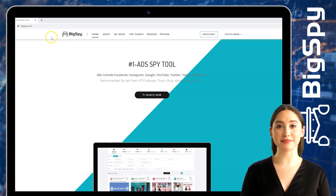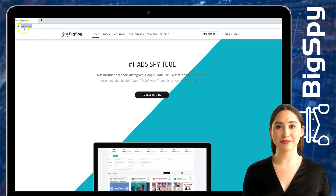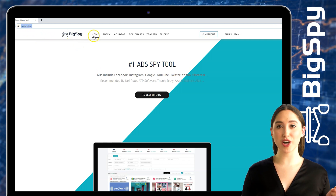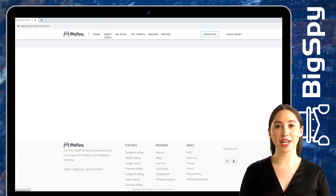Now let's begin. Just go to the website www.bixby.com. As you can see, it will show you the homepage first. You need to click 'Ad Spy' by tapping it so you can now proceed with the research.